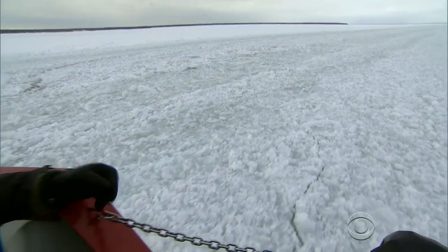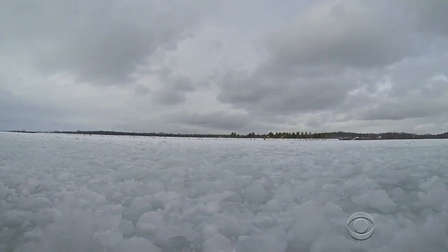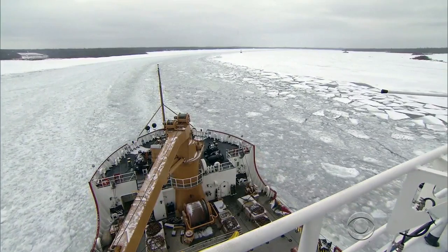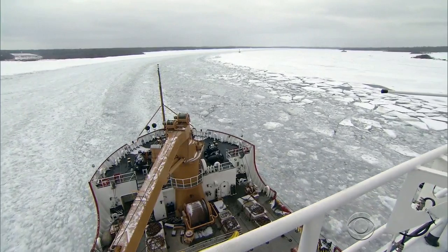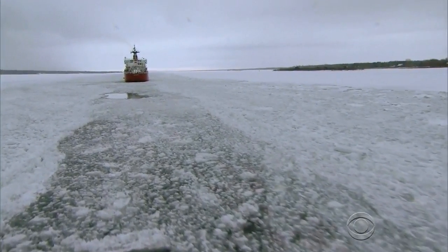The vibration caused by this massive ship smashing through thick ice is relentless. One crewman described it as living 18 hours a day in an earthquake. Forecasters expect 60% of the lake to freeze this year. Despite the work of the Mackinac and eight other icebreakers, most of the routes here will be closed to shipping until late March.